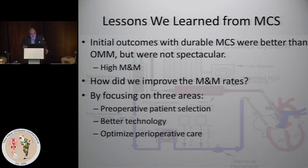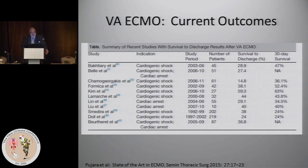It slowly got better. What we learned over time and how we improved those rates were a combination of three things. Those of us in the MCS field know that from its early origins, we focused on three categories: pre-op patient selection, better technology and better operation, and optimizing the perioperative care. Nothing earth shattering about those categories, but it helps in thinking about how do we move forward with ECMO.